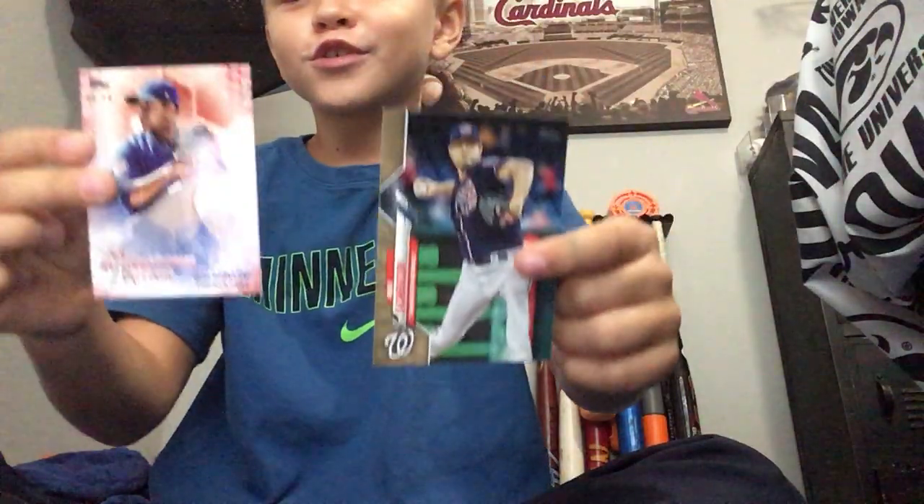Jose Quintana and Max Scherzer - those are the best pulls. Really, thanks for watching guys, hope you enjoyed the video. Smash that like button and don't forget to subscribe. See you next time!